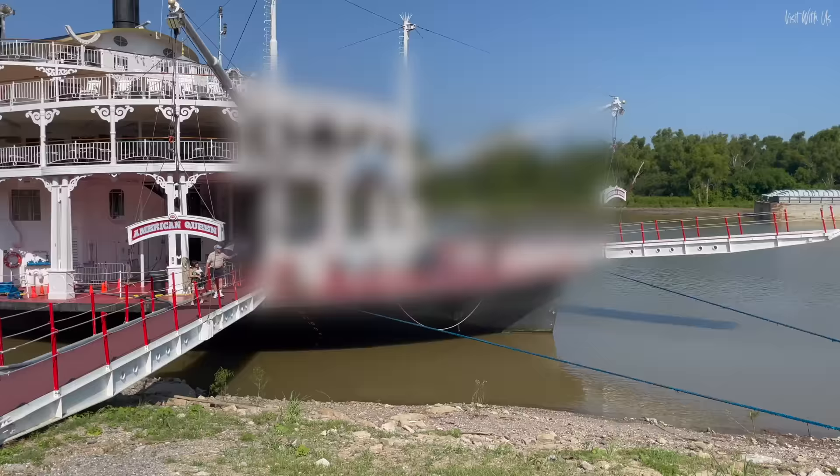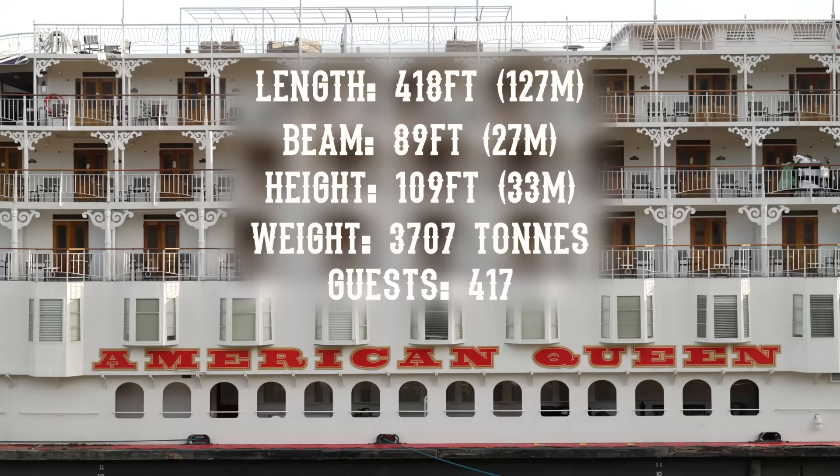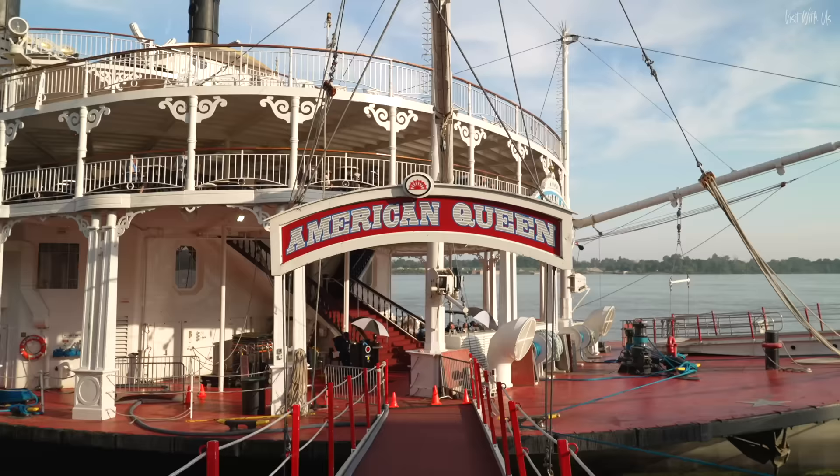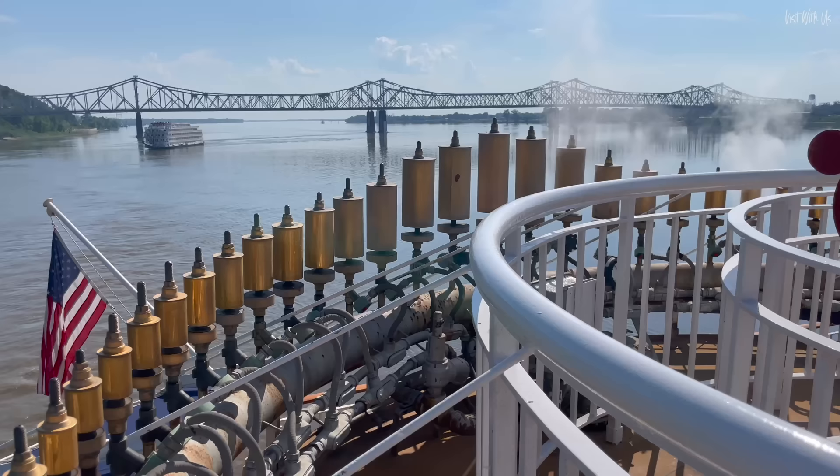Let's start with some stats. She's 418 feet long, 89 feet wide and 109 feet high. She weighs 3,707 tons and can entertain up to 417 guests. That's pretty big for a riverboat. In fact, in terms of guest capacity, she's the largest currently operating river vessel in the world.